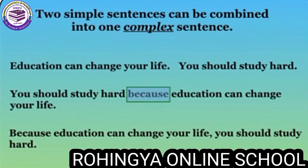You should also write it this way: 'Because education can change your life, you should study hard.' In this case, you put the word 'because' at the beginning of your sentence and add a comma before your second sentence.